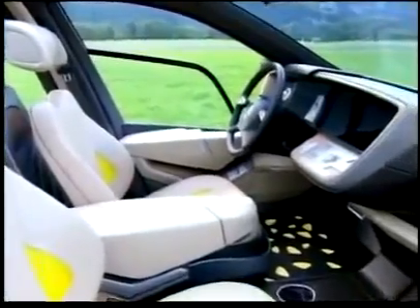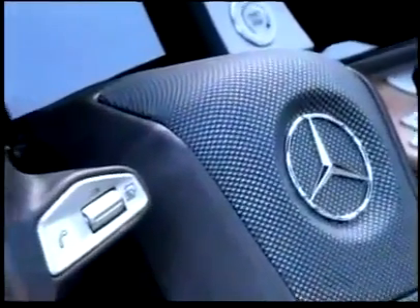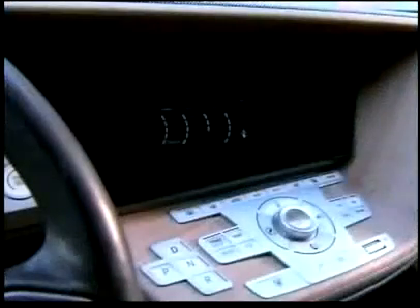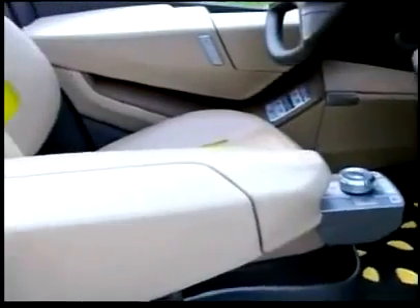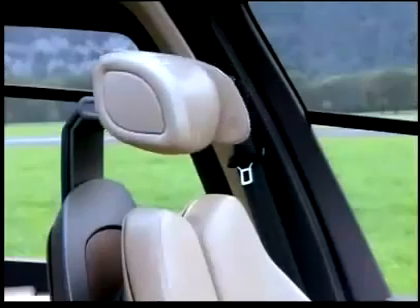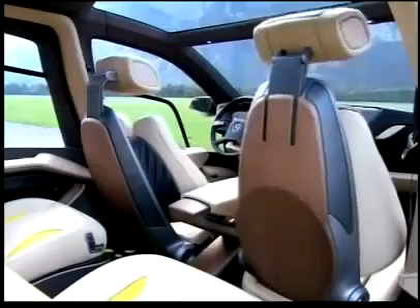The interior is offering a lot of space and a futuristic design. The menu knob is able to recognize the driver and then automatically adjusts all individual settings. The screen installed in the cockpit can be moved at a touch of a button. A virtual display is supporting the instruments' legibility, and all instruments are easy to handle. In case of an accident, the Hygienius is protecting its passengers by knee bags and special headrests.